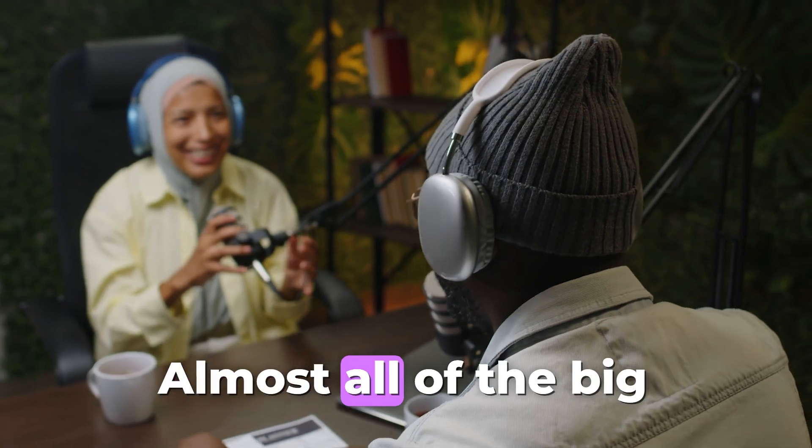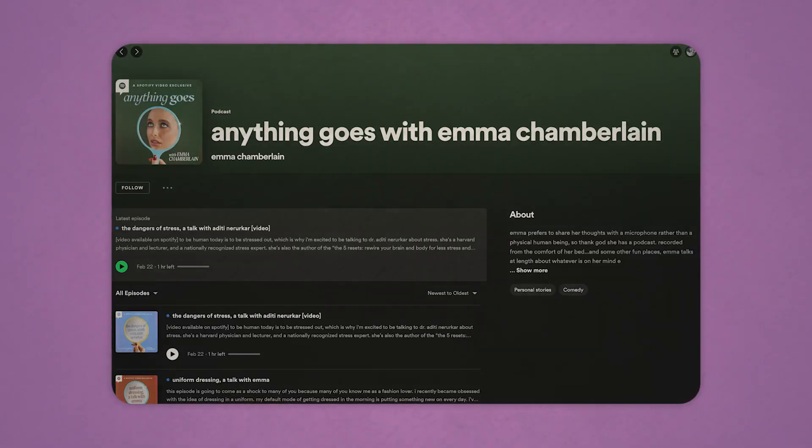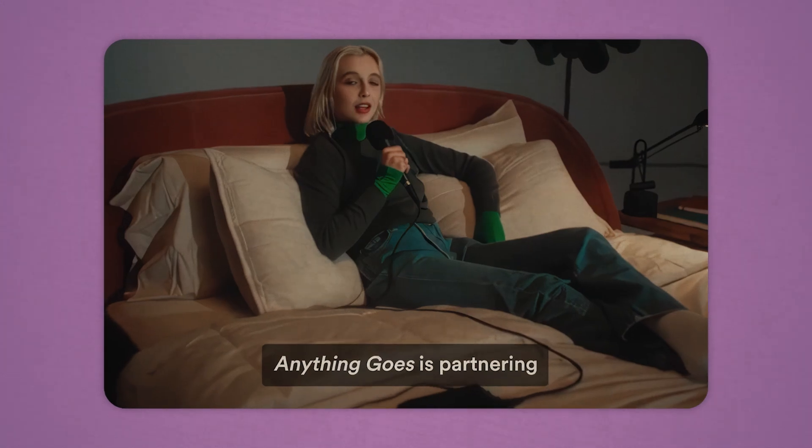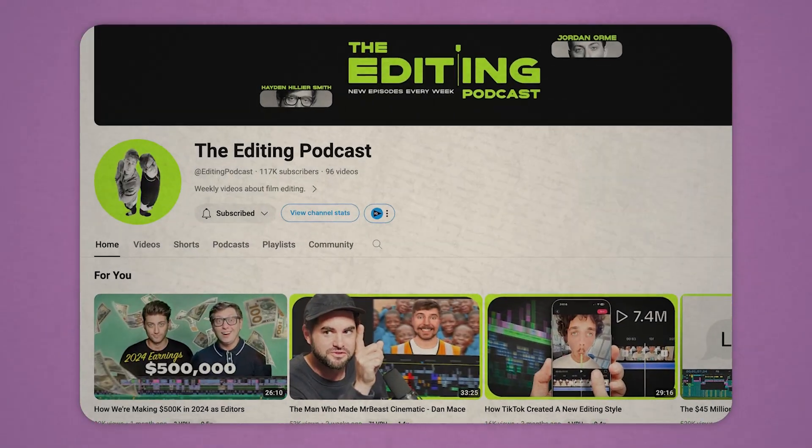Podcasts are the thing now. Almost all of the big creators have a podcast to connect with their audience on a different level — Emma Chamberlain's podcast, Shane Dawson's podcast, Stevo on his wild ride, and creators that have their own channels but come together to create their own podcast — for example, the editing podcast with Hayden and Jordan. Video podcasts are so popular right now because they create this off-the-cuff, light-hearted, unscripted conversation. Maybe there's an outline, but it's just an open discussion, and that's something YouTube craves right now — hence why there are so many video podcasts.